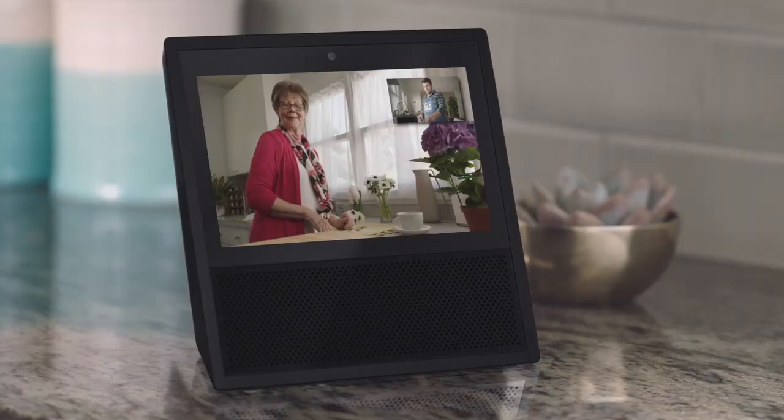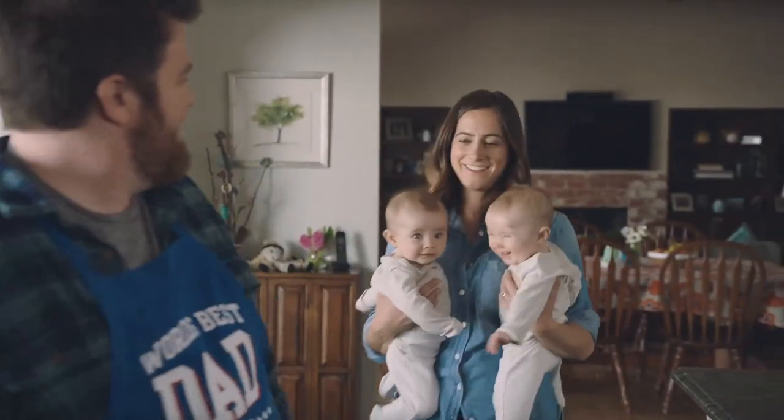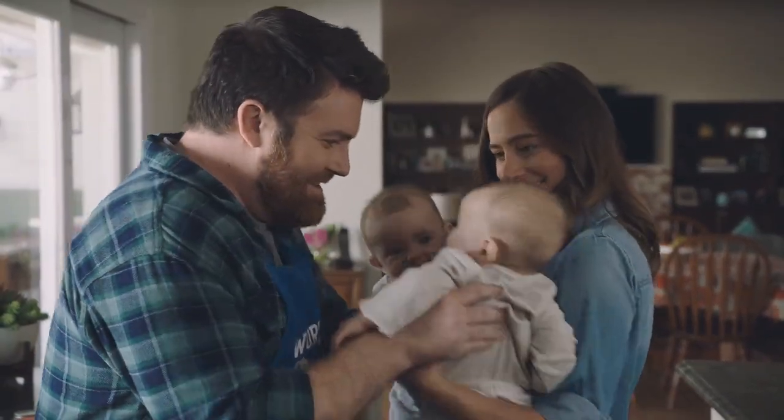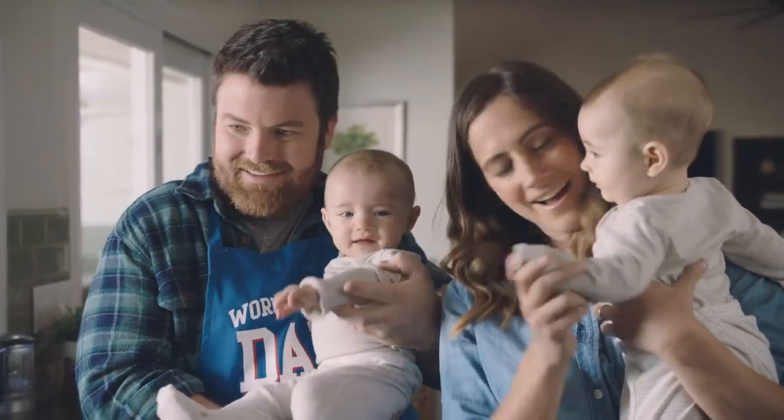Powered by Amazon Alexa's digital assistant, the Echo Show will also allow you to make video calls between other Alexa-powered devices, including smartphones using the Alexa app. This includes a feature called Drop In, which appears to offer a quick way to check in with others.